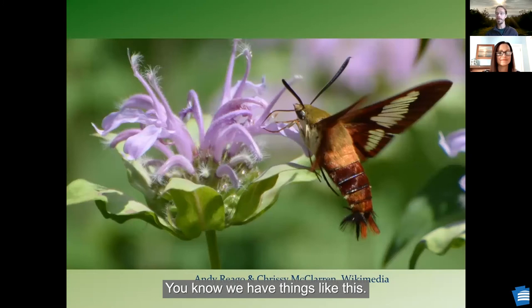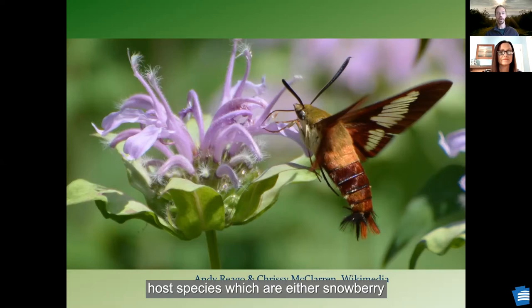It's not just monarchs. We have things like this hummingbird clearwing moth. If you've never seen one of these, they're amazing — they look like little hummingbirds. To get these in your landscape, you need not just something like bee balm, this monarda, to feed the adults, but you need its host species, which are either snowberry or native honeysuckle. Years ago, I never saw these at my house. I planted native honeysuckle and started seeing these clearwing hummingbird moths in the last couple of years, and I started seeing hummingbirds going after these honeysuckle flowers all summer long.